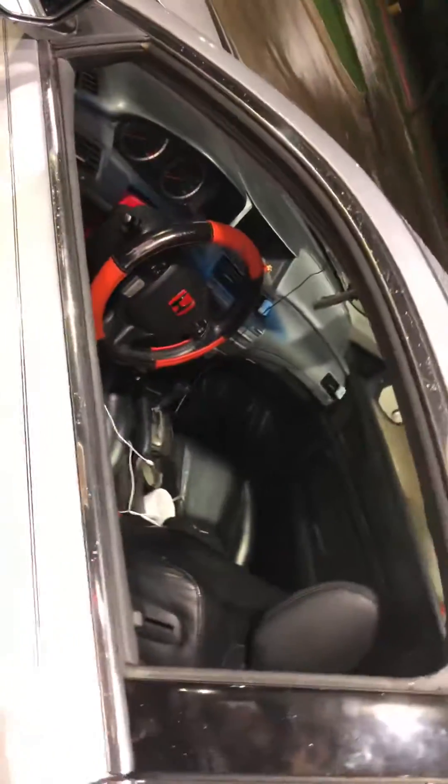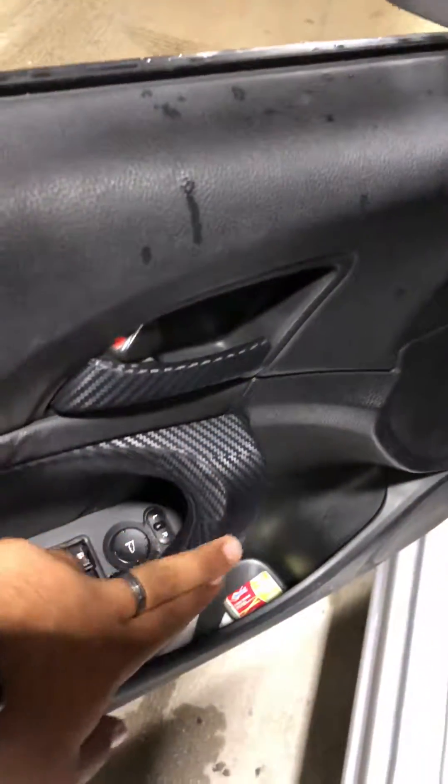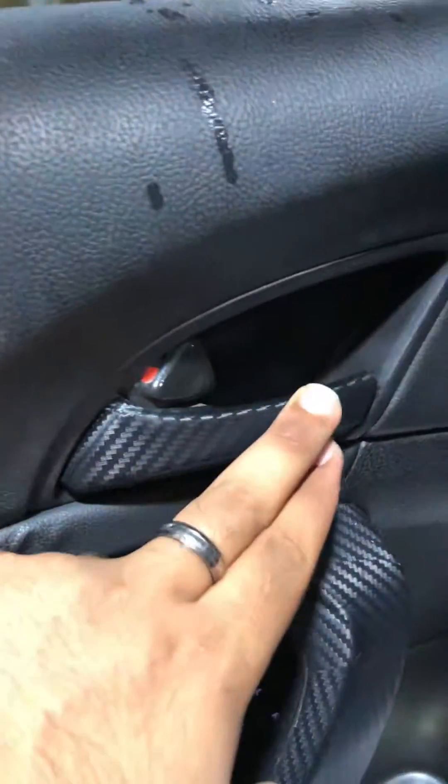Clean interior from the outside. Everything is carbon fiber right here. Small details. This is my baby — I love my car.